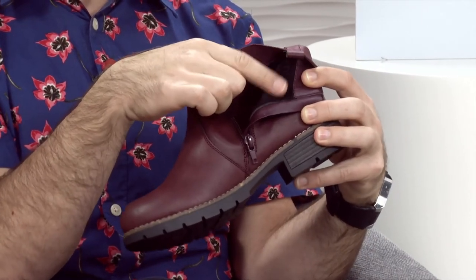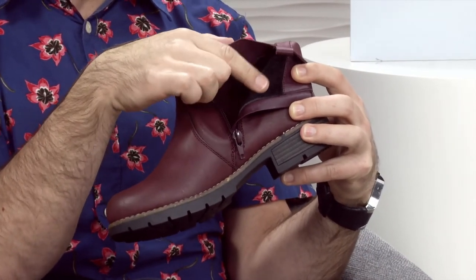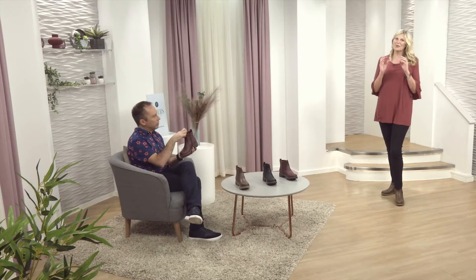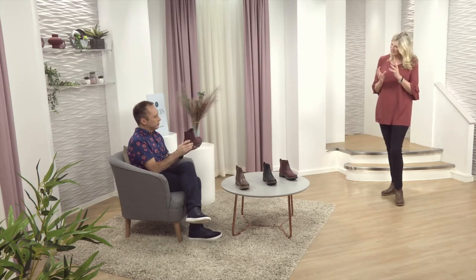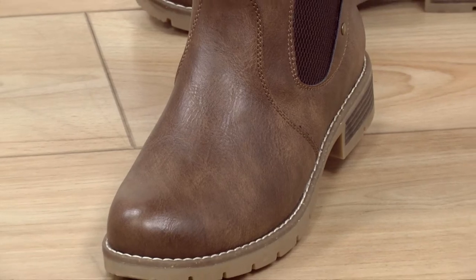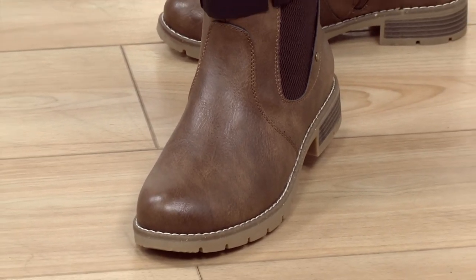It's lovely and teddy soft and warm in there, isn't it? And you don't normally find that in a boot like this, but it's so gorgeous when you put your foot inside. They're a little bit more substantial than your normal Chelsea boot. I think it's because of that really nice rugged sole. So if it is rainy, icy, or slippy, that's going to really help protect you.